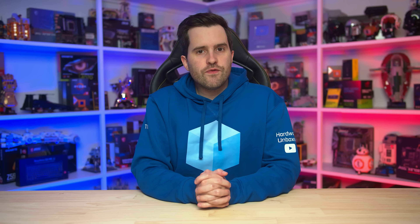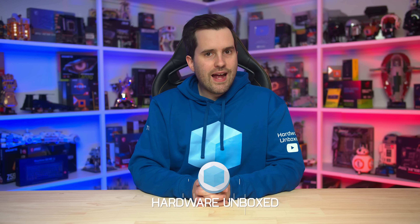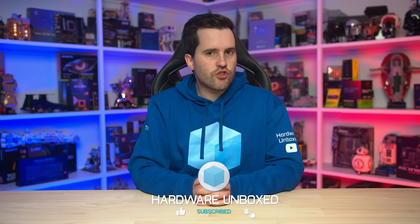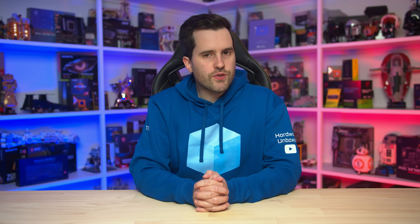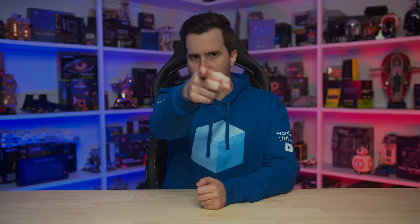Anyway, that's it for this video. If you do appreciate our analysis of the used market, let us know in the comments below, and also consider subscribing and supporting the channel. We have our Patreon account, links to that are in the description below. We also have enabled YouTube subscriptions, so if you want to sign up right here on YouTube, you can do that as well. So thanks for watching, and I'll catch you in the next one.